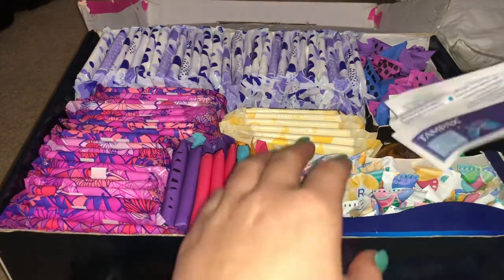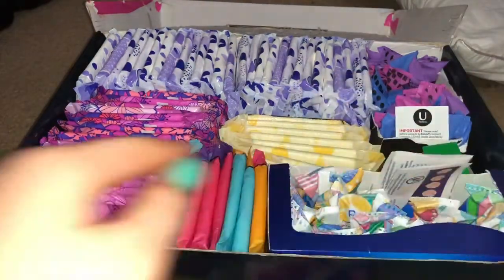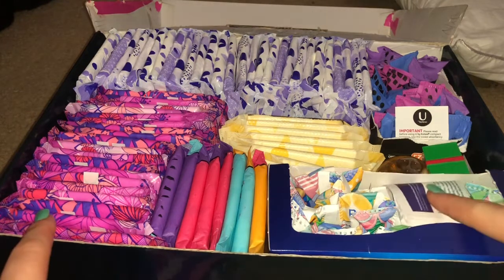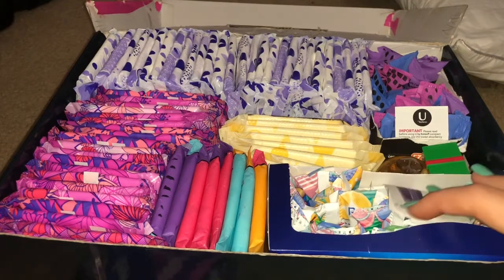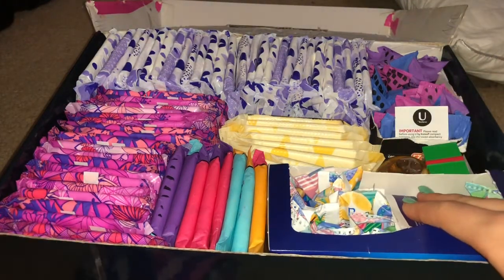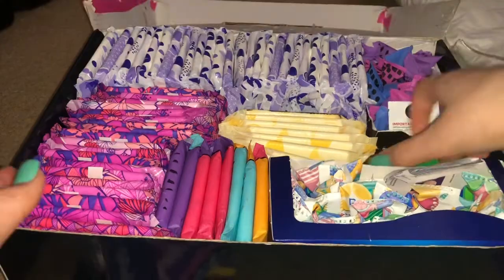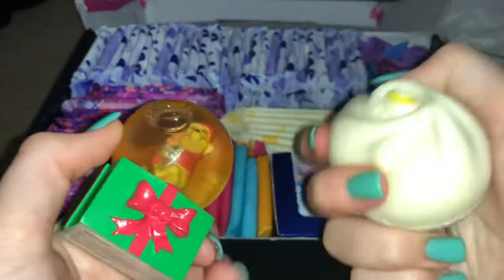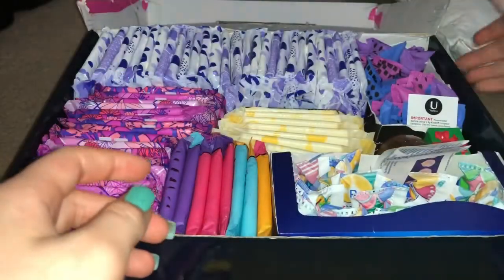I personally like Tampax tampons better because they have the leak guard and I don't want to leak. I always use panty liners anyway. If you're planning on getting tampons, change them every four hours if you have a regular. As you get to super and super plus, you can change it less often depending on how heavy your flow is. I also have a snow globe and a stress onion in here, just because periods can be very stressful and you want to relax sometimes.